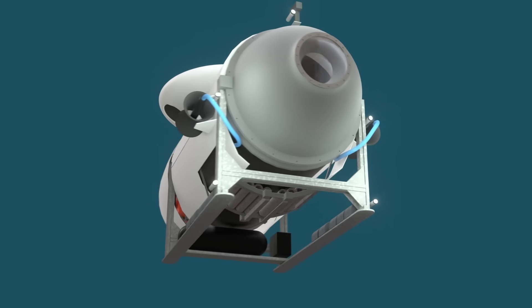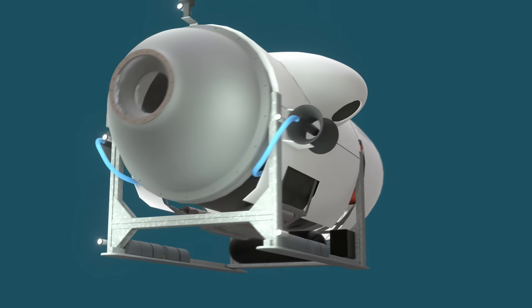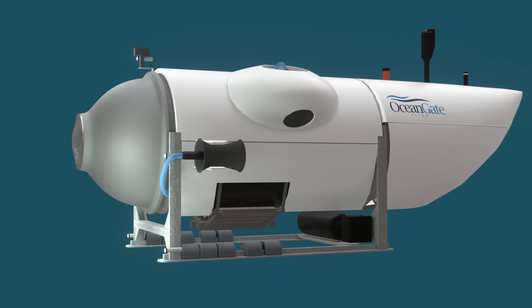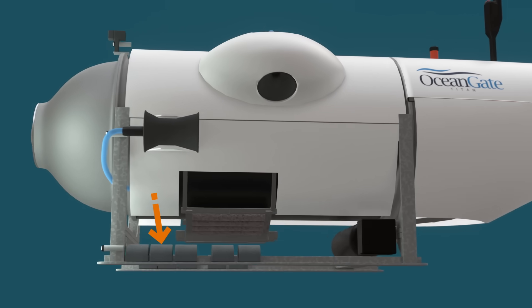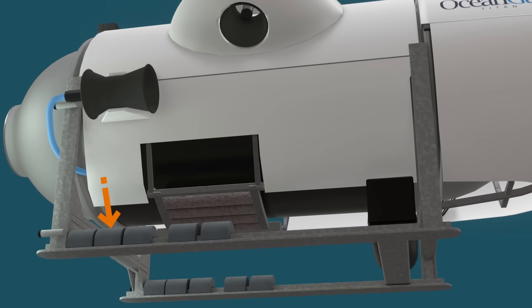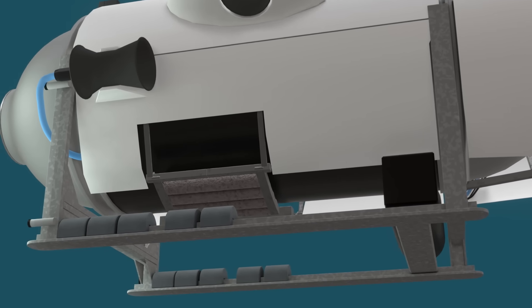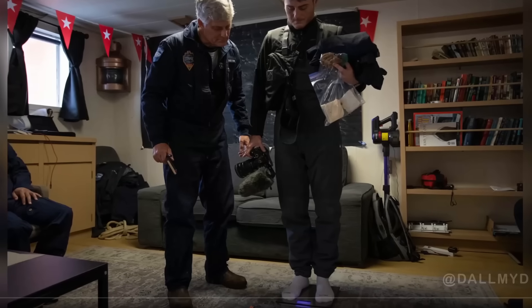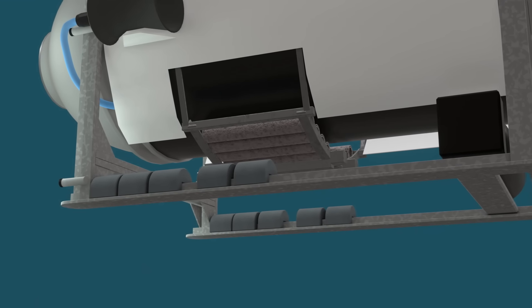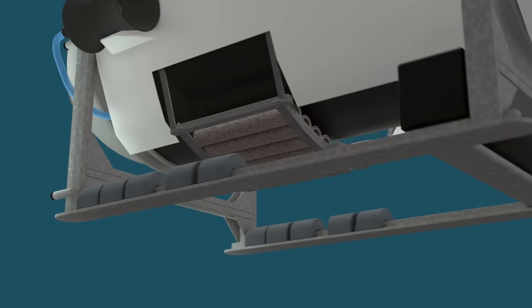Subs have the nifty ability to hover in place by being at neutral buoyancy, where they neither sink nor float. On the landing skids were half-round lead weights for fine-tuning the neutral flotation. Before each dive, all crew were weighed with everything they were taking on board, and by adding or removing weights, the support crew set the neutral buoyancy just right.